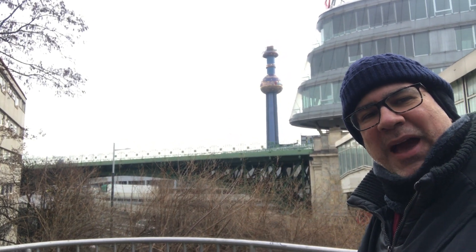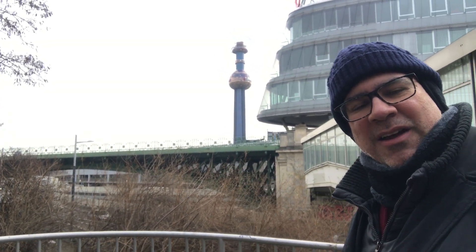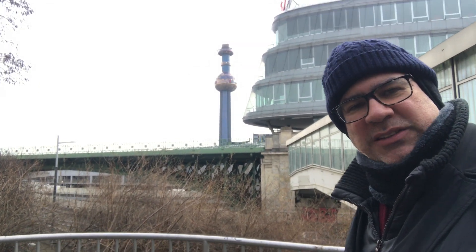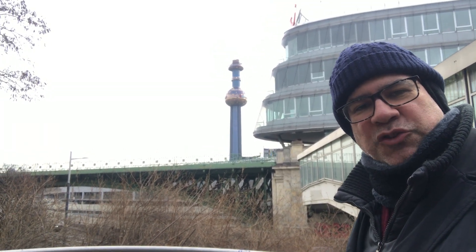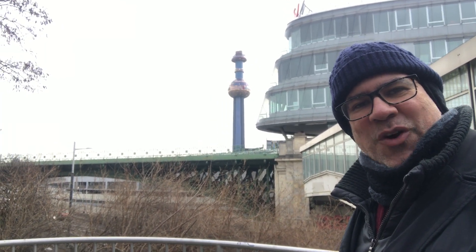And the tower on the back is a very famous design by Hundertwasser — Friedensreich Hundertwasser — a famous painter in Austria. He designed the outside, very colorful — quite interesting.